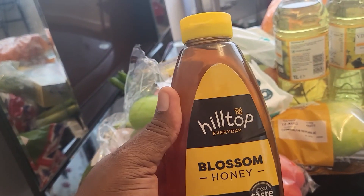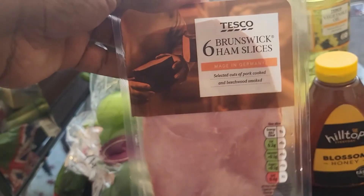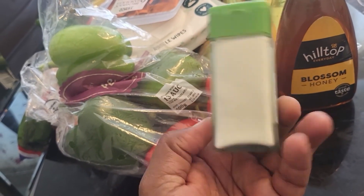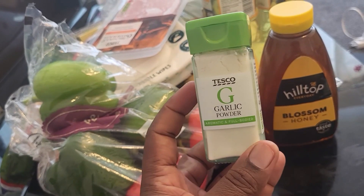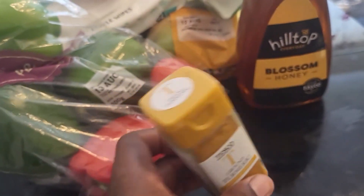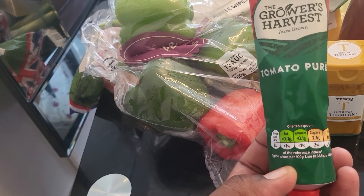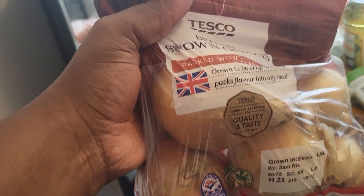I got this for three pound eighty-five. I got this smoked ham for one pound sixty — one pound sixty-one. Here's garlic powder for one pound. This is turmeric powder for one pound two. The garlic powder is one pound. I wanted to try the tomato puree — I got it for 59p. The onion is 95p — I got two bags of this onion for 95p.